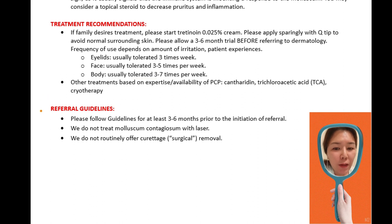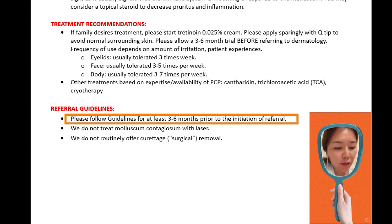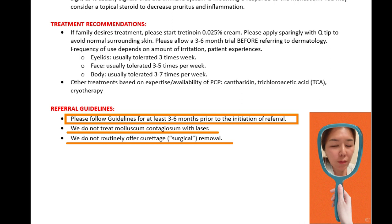Referral guideline: please follow this guideline for at least three to six months prior to initiation of referral. Do not treat molluscum contagiosum with laser, and curettage removal is not routinely offered. So if you want to recommend these options, you have to talk with a dermatologist before referral.